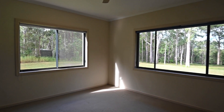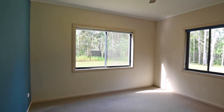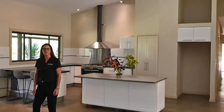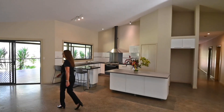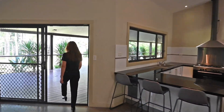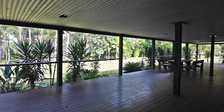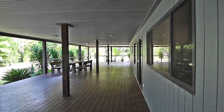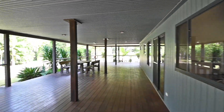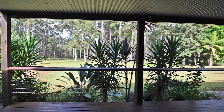Every window of this house offers a scenic splendor — you're looking out to greenery. Let's head out onto this amazing deck. It's enormous in size, perfect to entertain multiple guests, and you look out to this picturesque backdrop. Life doesn't get much better than this.